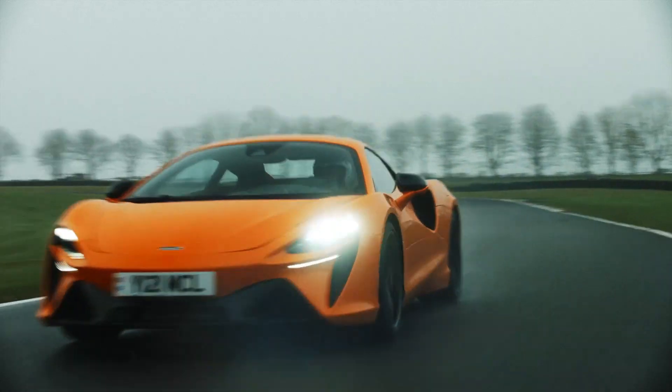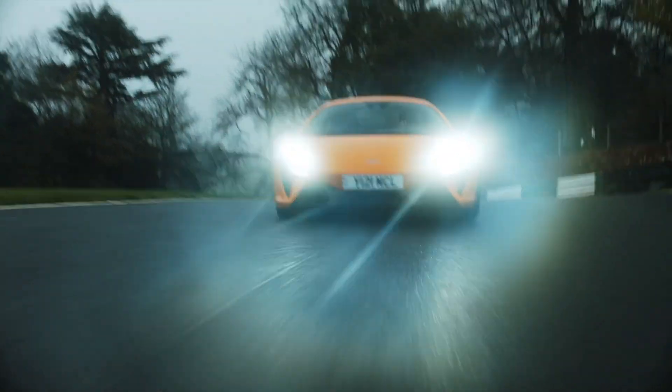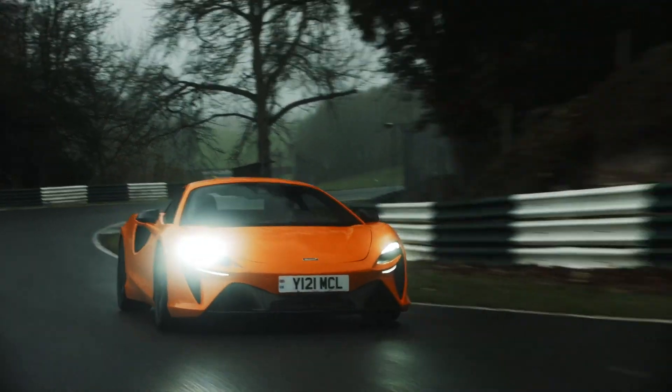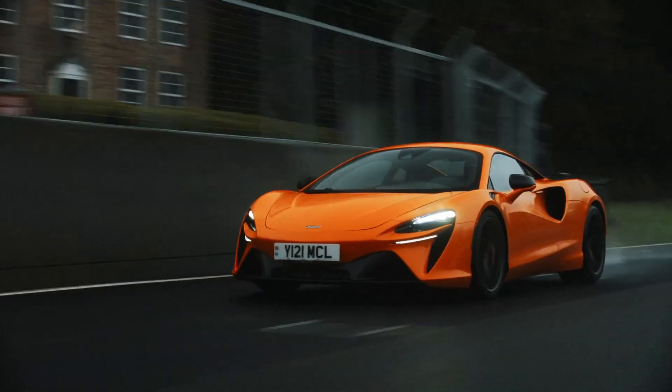The key is the weight. Because of its carbon chassis, the Artura weighs less than 1,500 kilos and you can really feel it. It's so agile and balanced. The way it accelerates out of slow corners is just incredible — this combination of the lightweight and the electric motor gives it that instant response.